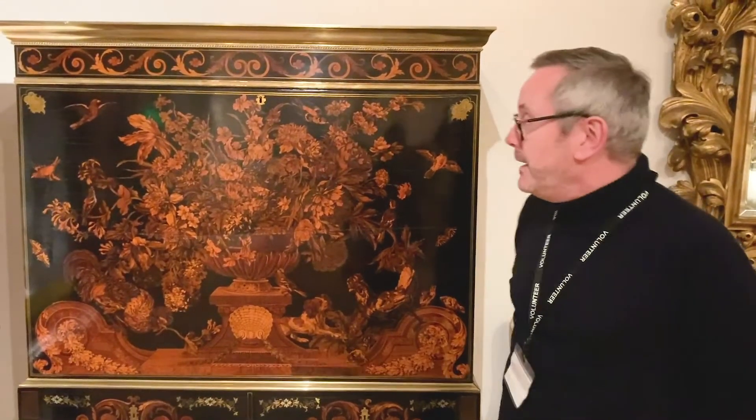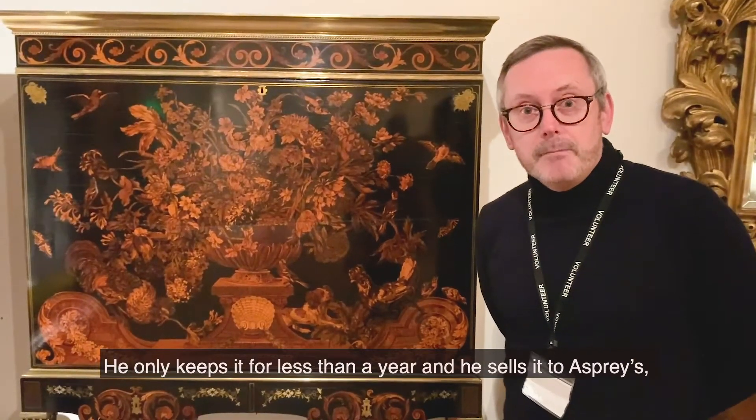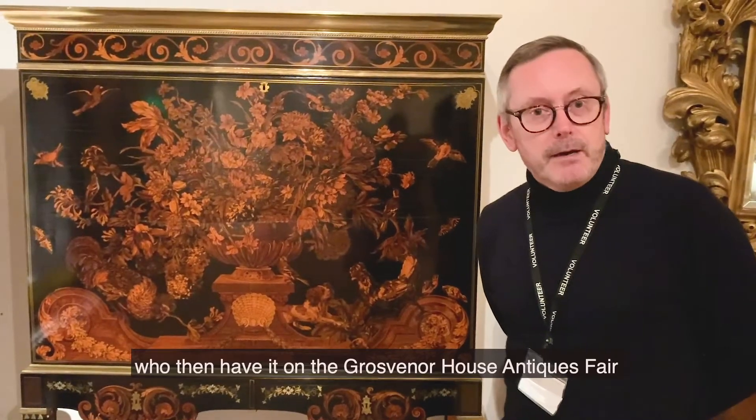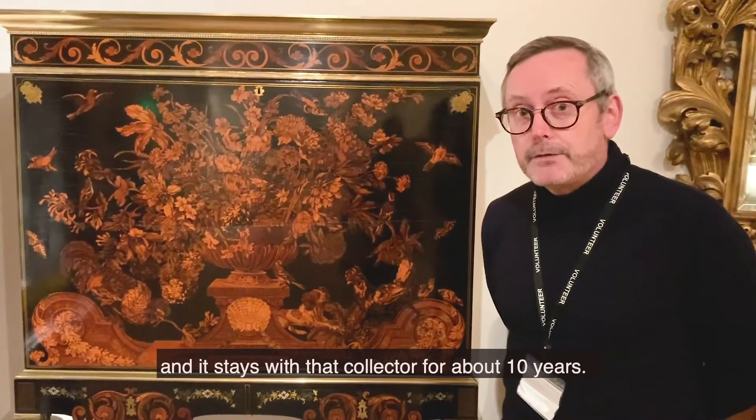He's quite a well-known dealer. He only keeps it for less than a year, and he sells it to Aspreys, the famous dealers in Bond Street, who then have it on the Grosvenor House Antiques Fair in London in July 1969. And they sell it to a collector, and it stays with that collector for about 10 years.